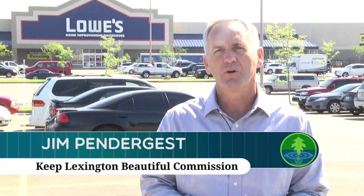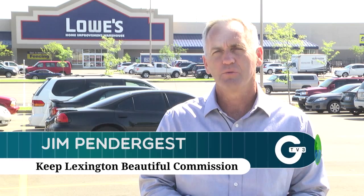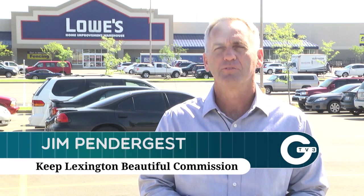Three years ago, Lowe's supported a project that we did on Richmond Road — a cleanup of a stream along Richmond Road — and it's been very impressive. It's a lot nicer than it used to be and it's been maintained that way. So we're looking forward to these three areas we're going to work on this year having the same effect.